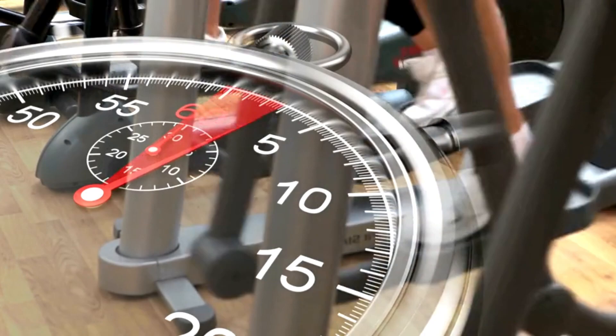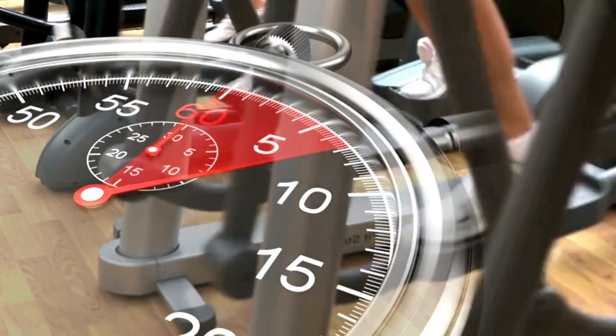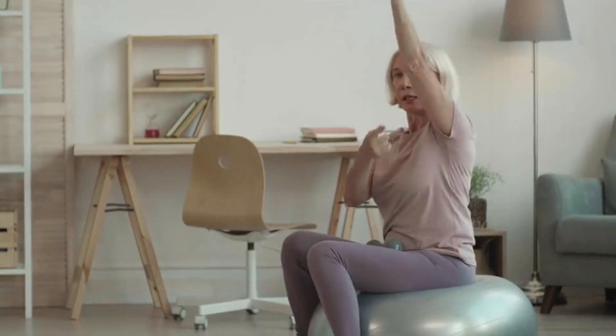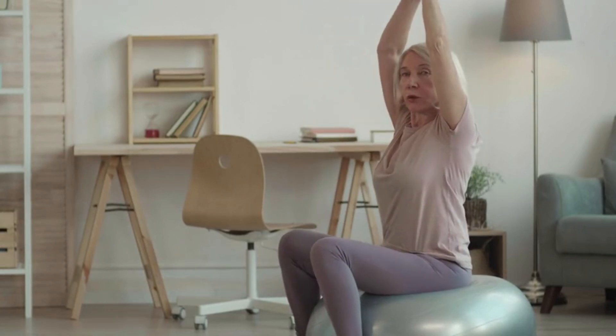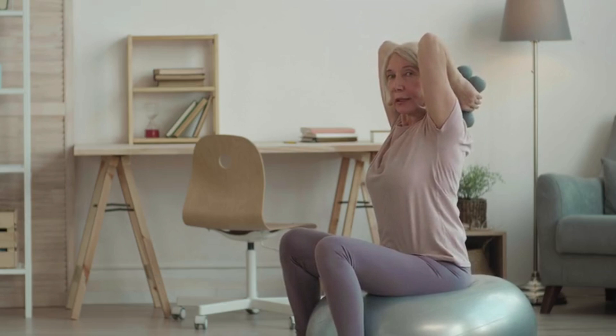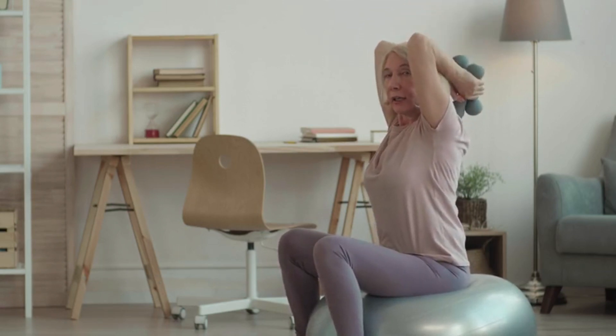Improving posture takes time and consistency, so be patient with yourself as you incorporate these tips and exercises into your daily routine. By prioritizing awareness, ergonomics, strengthening exercises, stretching, and mindful practices, you can enhance your posture, alleviate discomfort, and support long-term musculoskeletal health.